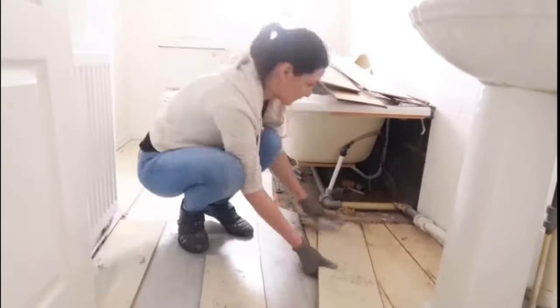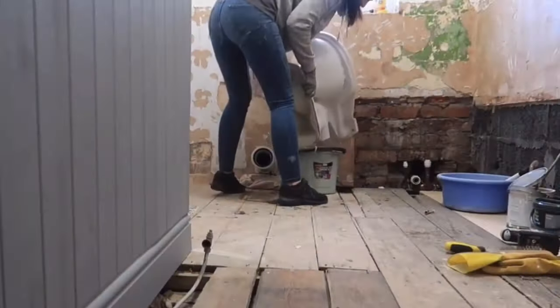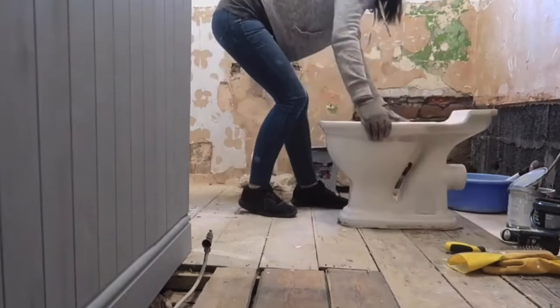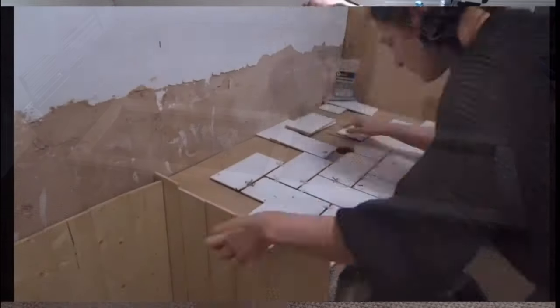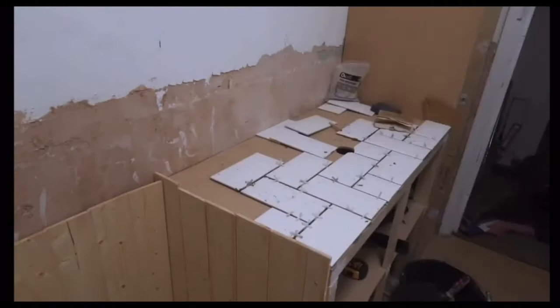Hi everyone, really excited about today's video because you get to see the finished house tour. If you've been watching any of my videos recently, you'll know that I've been working on this house for around about the last six months. I've done as much as I can on a budget — I've done pretty much everything in here myself, apart from getting in an electrician and plumber/gas engineer to do a few little bits, so I've done about 95% of the work all by myself.